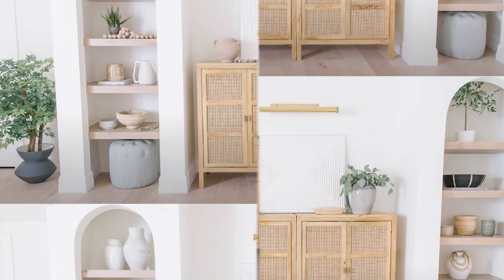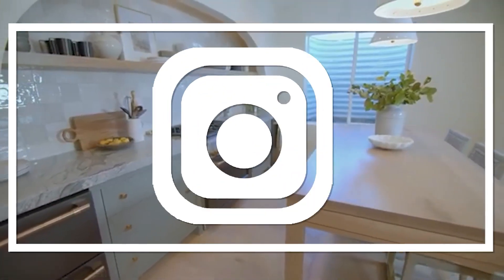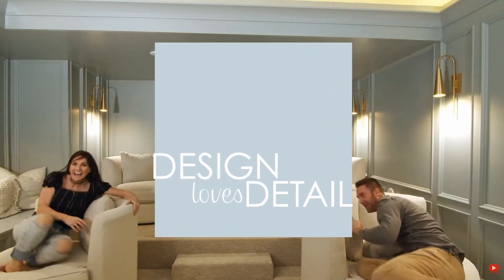Hey guys, it's Molly with Design Loves Detail, and we're here at the Flip House today. We are going over the plans for the primary suite, so stay tuned for more. I think I had paint on my face in the intro, so that just shows you how hard we're working. Be sure to subscribe and hit the bell so you don't miss anything.